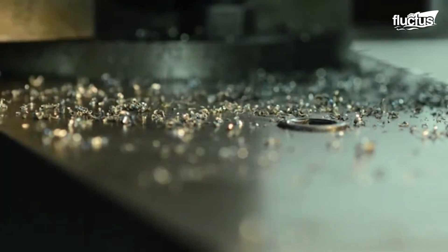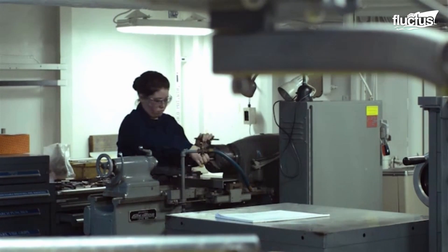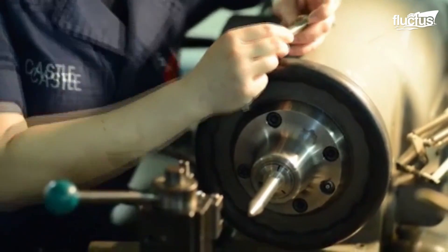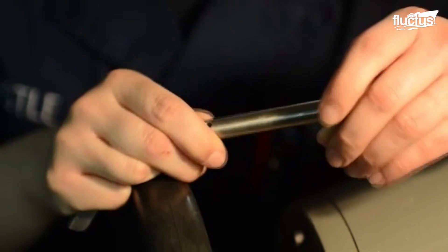Apart from these assigned duties, both hull technicians and machinery repairmen play imperative roles in the damage control team. Right now, I'm making hinge pins for watertight doors. They have to fit really snug into the hinge, so I have to measure them frequently. A week ago, I saw my hinge pin in one of the watertight doors, and I was really excited.